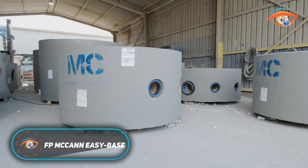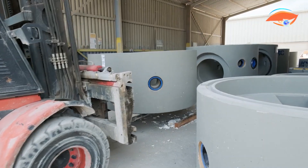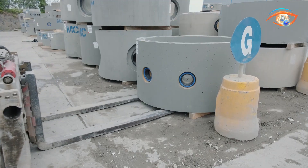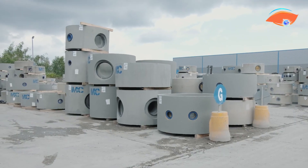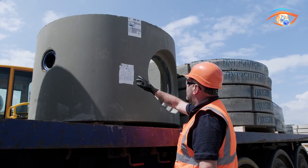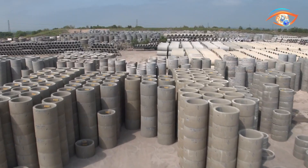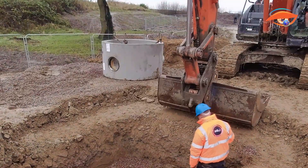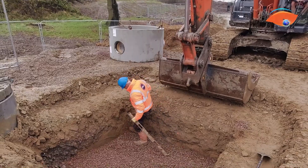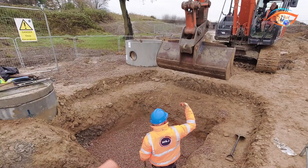F.P. McCann EasyBase is an advanced precast manhole base system engineered to simplify and accelerate the installation of drainage networks. Constructed as a single monolithic concrete unit, it incorporates preformed benching, channels, and pipe connections, eliminating the need for complex in-situ construction. Available in sizes such as DN1200, DN1500, and DN1800, EasyBase accommodates a wide range of project specifications. Manufactured under controlled conditions, each unit delivers consistent quality, enhanced durability, and reduced construction time.